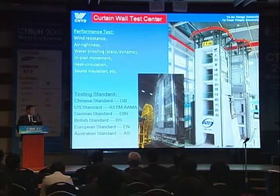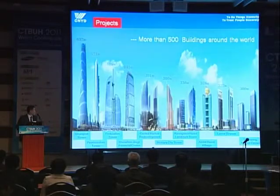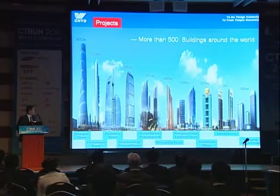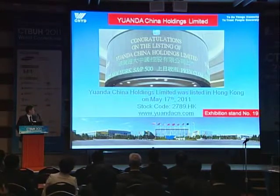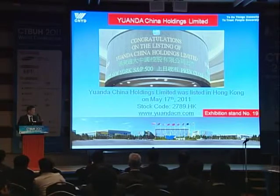We can do all the curtain wall performance tests according to international standards. Our products include curtain wall systems, skyline systems, roofing systems, and integrated systems — photovoltaic curtain wall, LED, sun shading, and ventilation systems, and also aluminum windows and doors. We have done more than 500 buildings around the world, among which there are many high-rise and super high-rise buildings. Yuanda has listed on the Hong Kong market this year. For more information, you can visit our website, and we also have an exhibition stand outside.